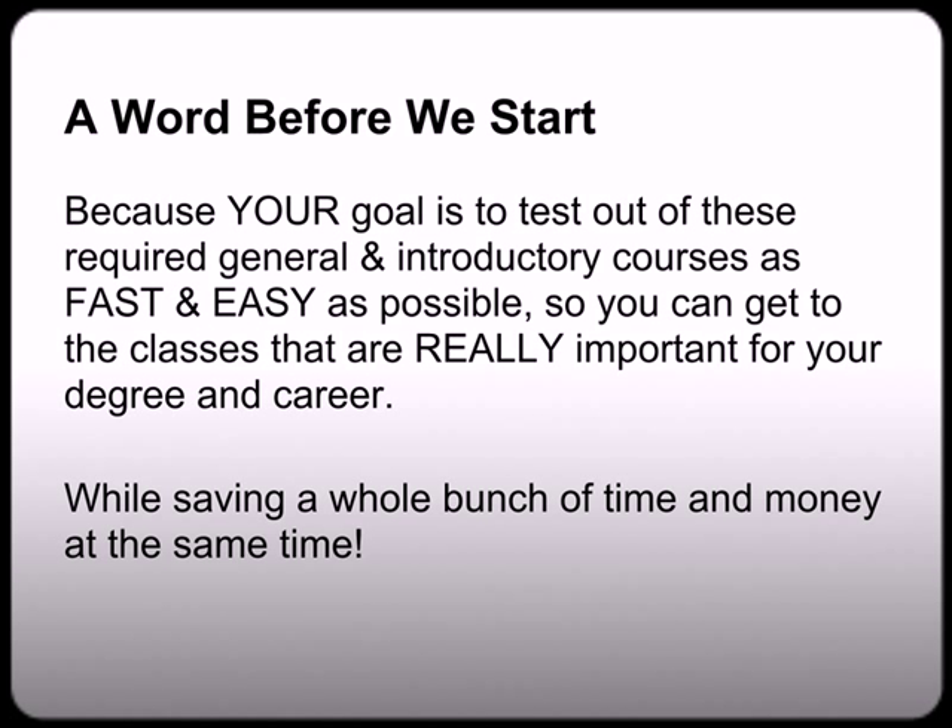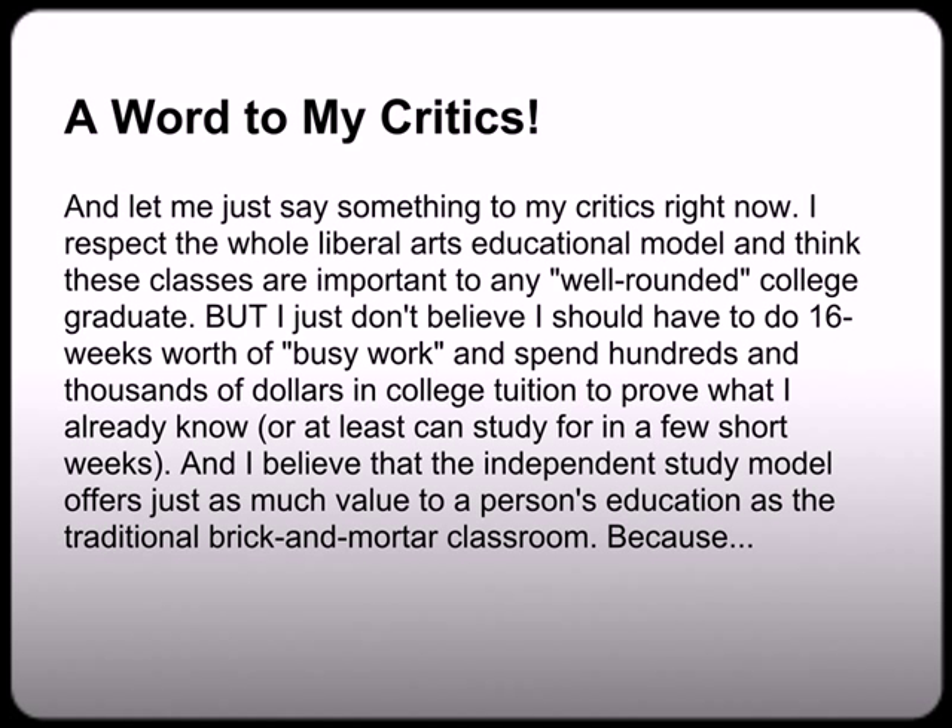Because your goal is to test out of these required general and introductory level courses that your college makes you take, as fast and easy as possible, so you can get to the classes that are really important for your degree and your career, while saving a whole bunch of time and money at the same time. And let me just say something to my critics right now, because I respect the whole liberal arts educational model and think these classes are important to any well-rounded college graduate. But I just don't believe I should have to do 16 weeks of busy work and spend hundreds of dollars in college tuition to prove what I already know, or can study for in a few short weeks. And I believe that the independent study model offers just as much value to a person's education as a traditional brick-and-mortar classroom.